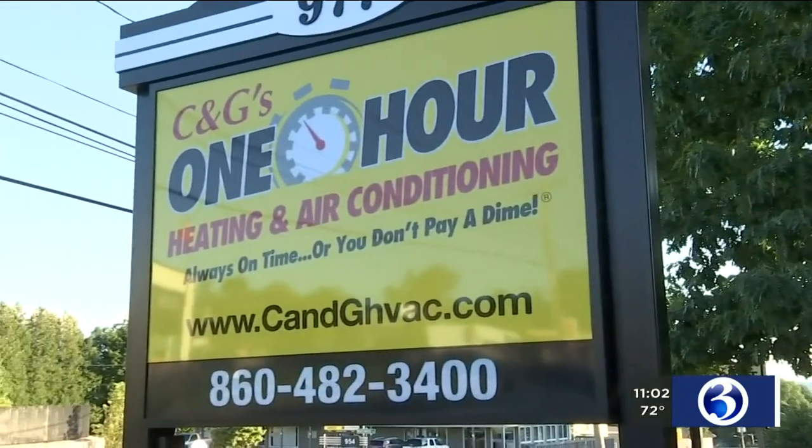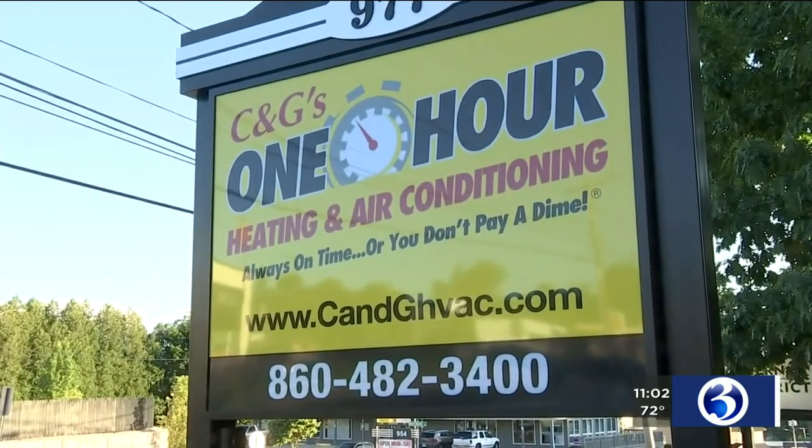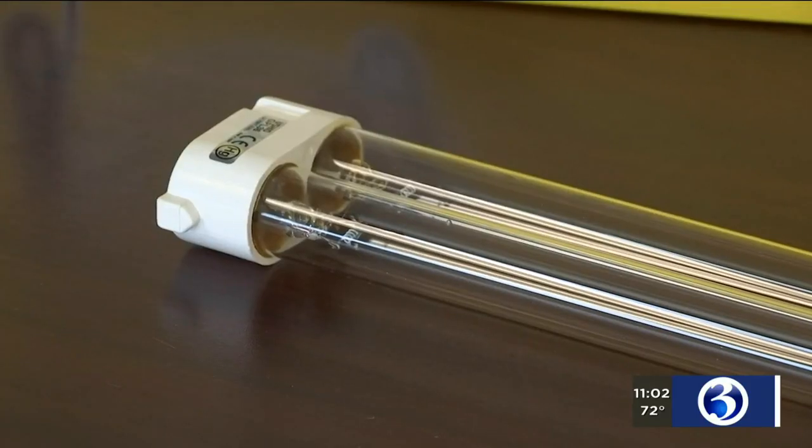Jim Grustus from CNG's Heating and Air Conditioning in Torrington says the demand for this technology has skyrocketed. When things were kind of peaking, they were probably doing three or four installations a week.